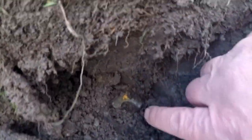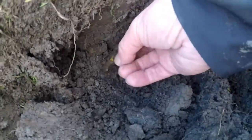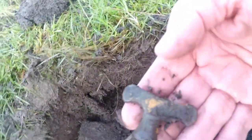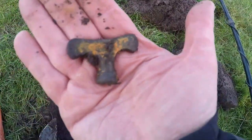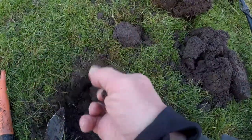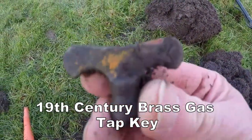Get the key — there it is. It's a gate key, number 20. 19th century.